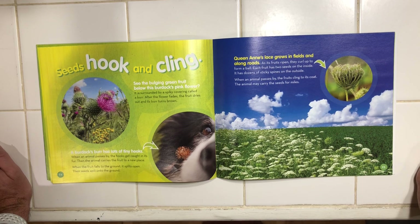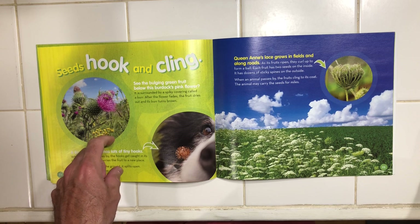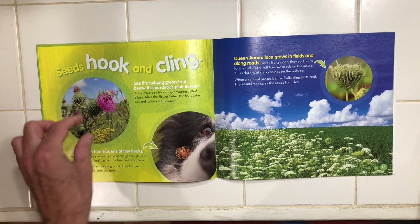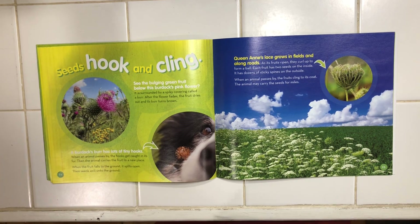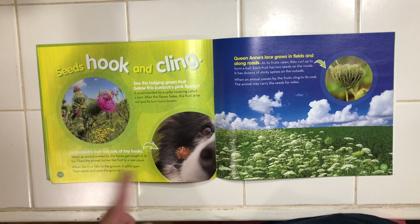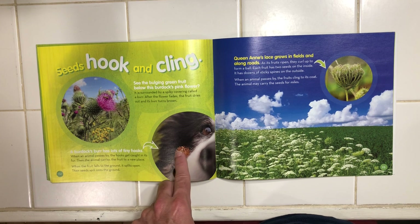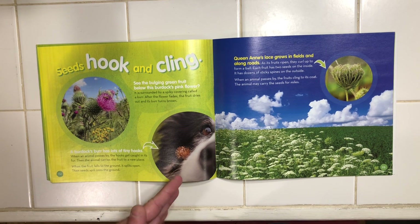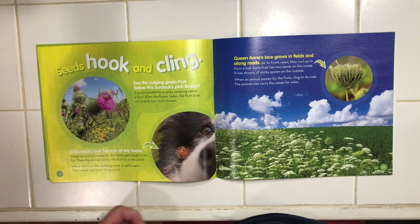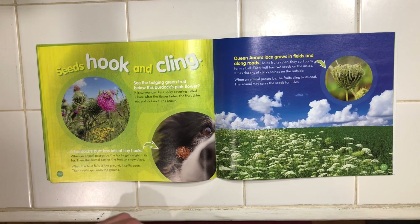Seeds hook and cling. See how the bulging green fruit below this burdock's pink flower is surrounded by a spiky covering called a burr — remember that word? After the flower fades, the fruit dries out and its burr turns brown. A burr has lots of tiny hooks, and when an animal passes by, the hooks get caught in its fur. Then the animal carries the fruit to a new place. When the fruit falls to the ground, it splits open and seeds spill out.